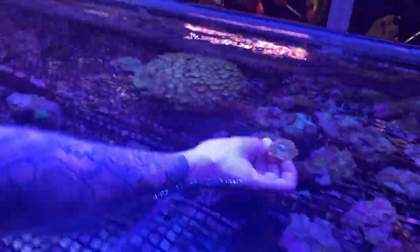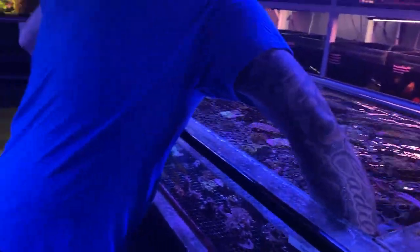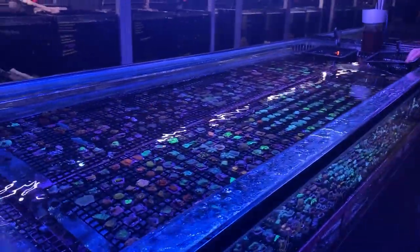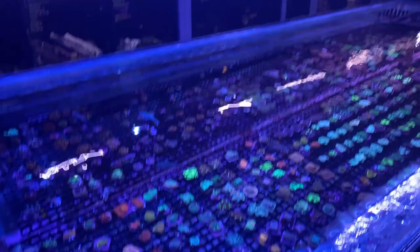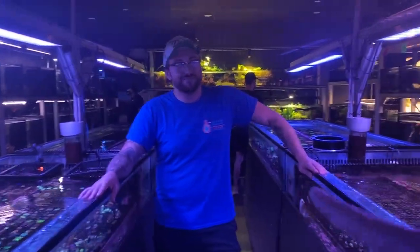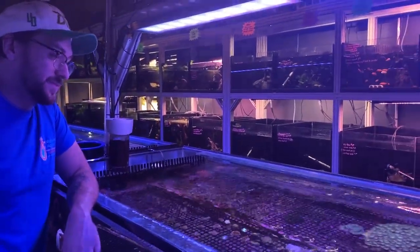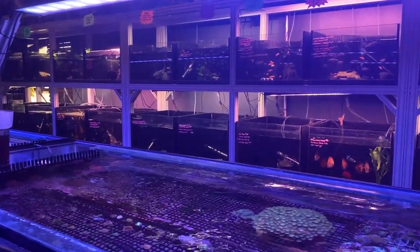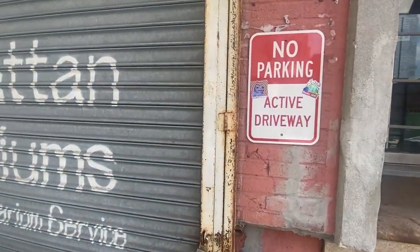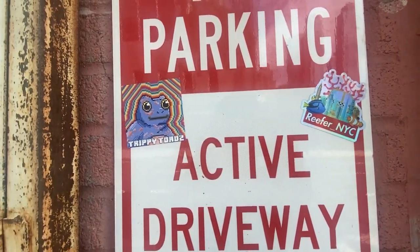We're going to need some corals — heading over to pick out some for my tank. We'll probably end this video with the corals going into my tank, the acclimation and everything. Thanks guys for watching — this is Greg at Manhattan Aquariums, go check them out, it's next to the Vessel. Ask for Greg, he'll hook you up. Thanks for watching, we'll catch you guys on the next one. Peace.